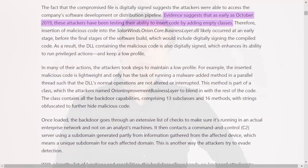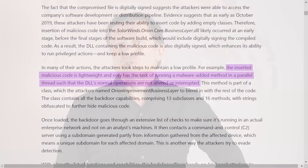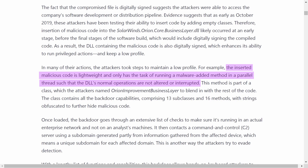It is interesting to see that the attackers sneaked in quite carefully. To quote the Microsoft report, evidence suggests that as early as October 2019, these attackers had been testing their ability to insert code by adding empty classes. After they had assured that the injection remained undetected, they continued carefully. The inserted malicious code is lightweight and only has the task of running a malware update method in a parallel thread, such that the DLL's normal operations are not altered or interrupted.